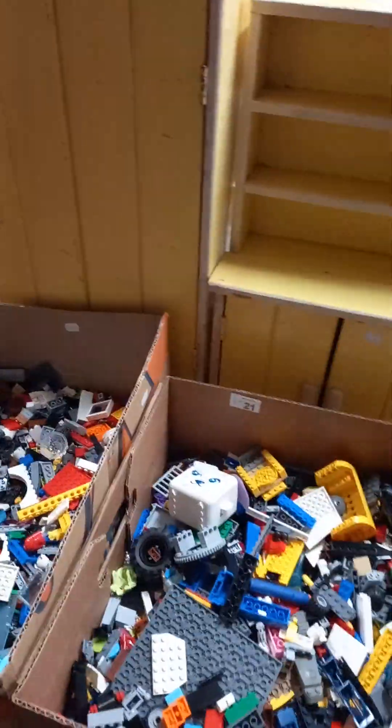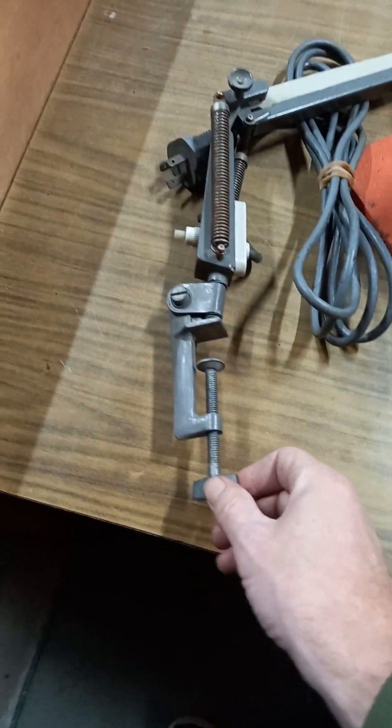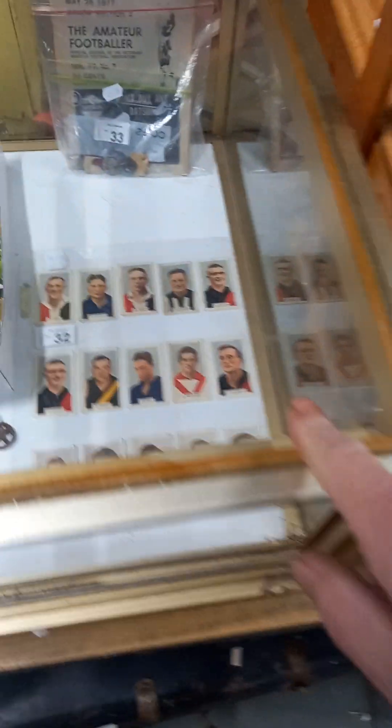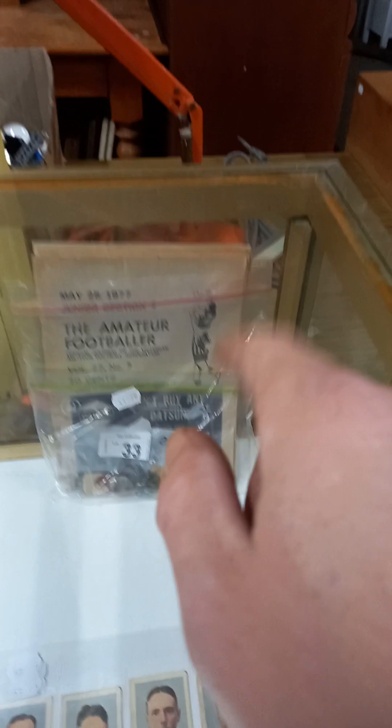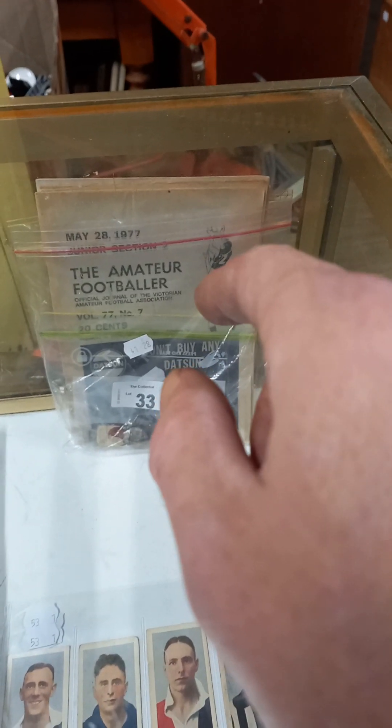An old iron with some other stuff. Heaps of Lego. A couple of bits of dolls furniture with the Lego. A couple of nice planet lamps — a little bit of pitting and stuff on the orange one, but the grey one's nice with a little sort of bench mount clamp. A little expandable sewing box is cute — I think it's got some stuff in there.